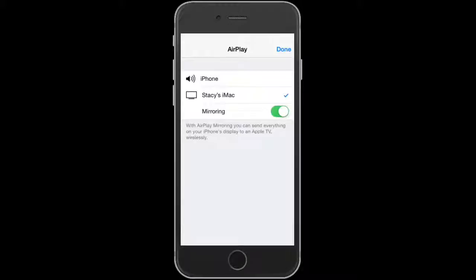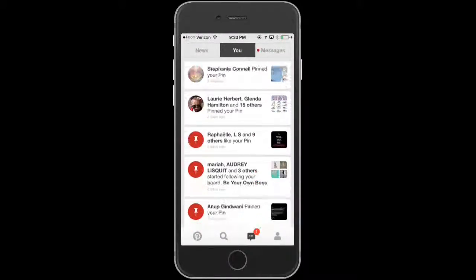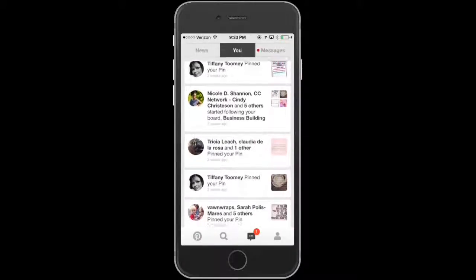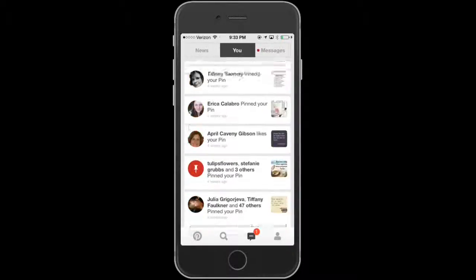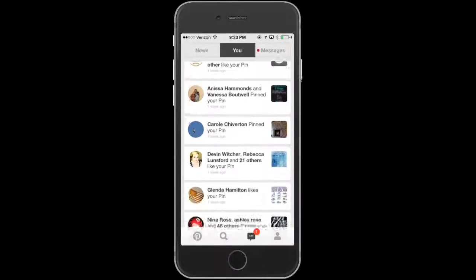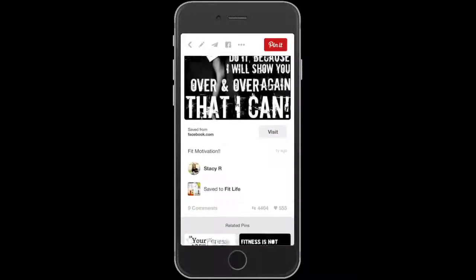Alright, let's talk about Pinterest. I want to show you a pin that's been traveling on Pinterest for over a year and a half — it's been repinned and repinned. Two weeks ago, almost 50 people pinned it. Tell me I can't do it, because I will show you over and over again that I can. This particular pin has gotten 555 likes and over 4,464 repins.